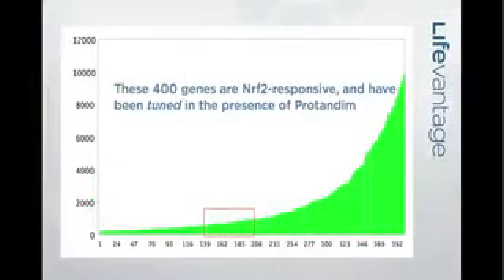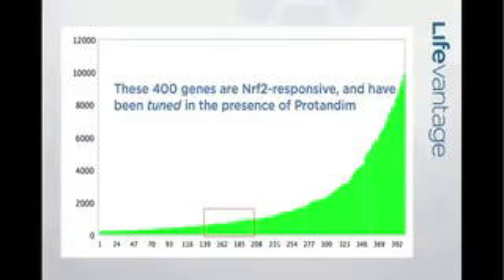What we've learned in the last five years is that it affects not only those three genes, but as many as 400 to 500 genes — three of which are SOD, catalase, and glutathione peroxidase. We've realized that Protandim does a lot more than that.